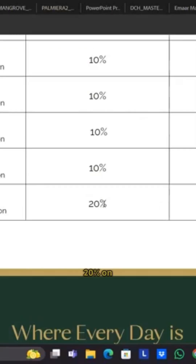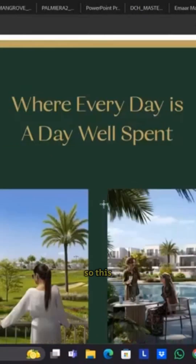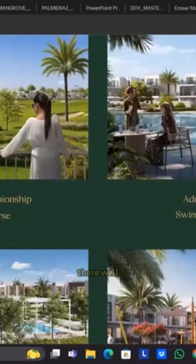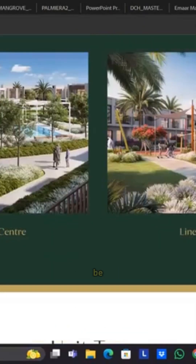You need to pay the rest 20% on handover, on completion. So this is what the community would look like. There will be a golf course, there will be a swimming pool, there will be a place for the kids, a linear park, and this will be the community center.